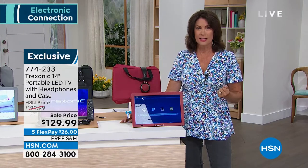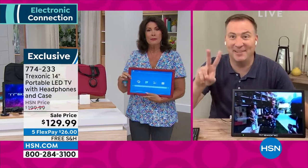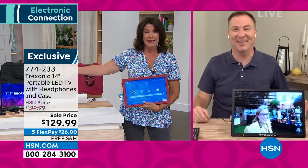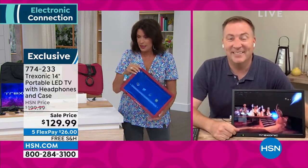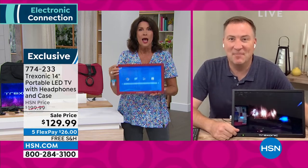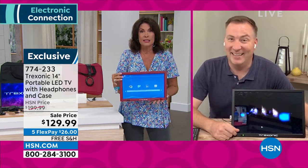Joe Harrison is joining us. When it comes to Treksonic, it is so lightweight. Remember the old TVs — the great big things? Now look at this: how can a 14-inch TV fit in my backpack? I can take it camping and watch anything I want, whether I'm streaming or pulling down free TV through the airwaves.